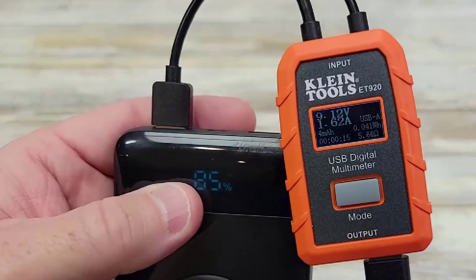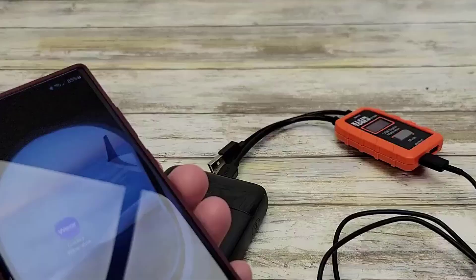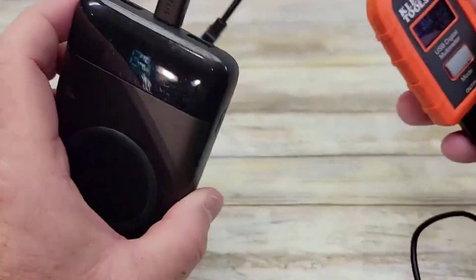Whether you're traveling, working, or on the go, the FOQ 30,800 mAh 15W Wireless Charging Powerbank is a convenient and reliable charging solution for all your devices.